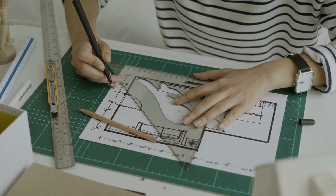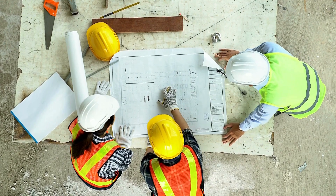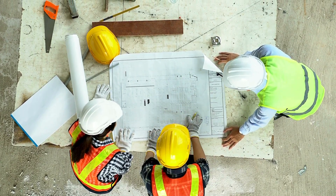Are you tired of struggling with a cramped and inefficient bathroom layout? Introducing our top-tier bathroom layout service, skillfully crafted to maximize functionality and elegance. Our comprehensive service guides you effortlessly through every step of the transformation journey.